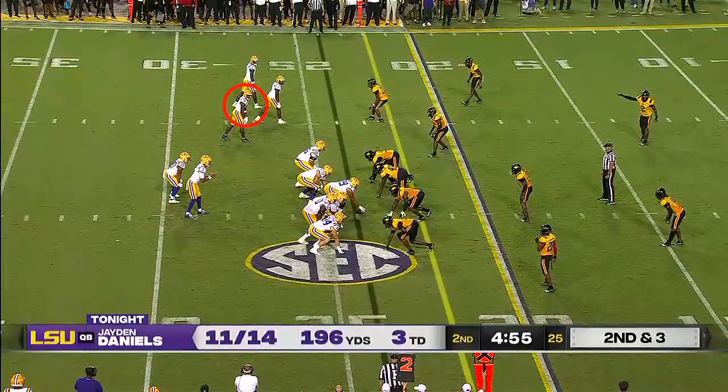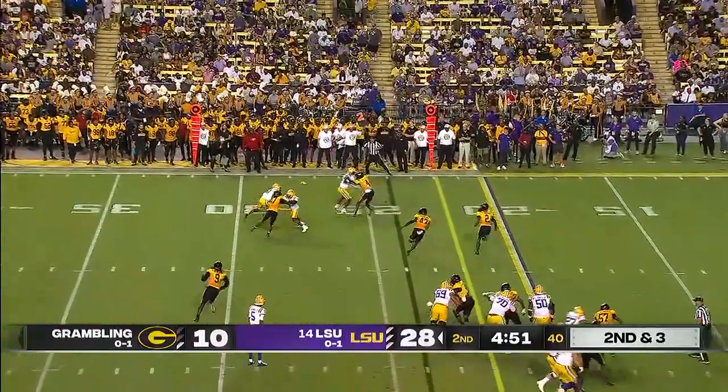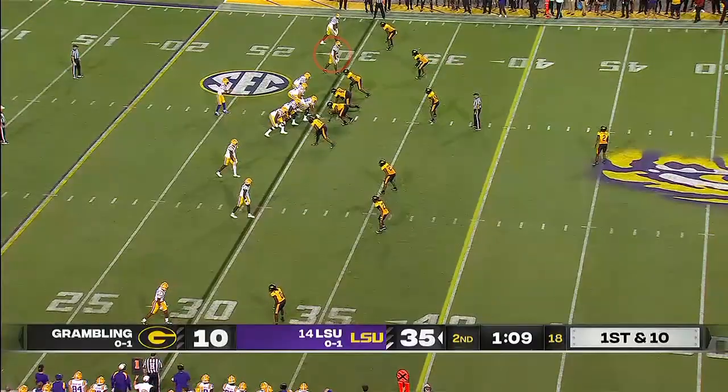Boy, he made that look really easy. Malik Neighbors. He was the number one player in Louisiana a couple of years ago. Five-star recruit, now a seasoned vet. Penalty flag on the outside. They hit Malik Neighbors. He dives ahead for what looks to be a first down.